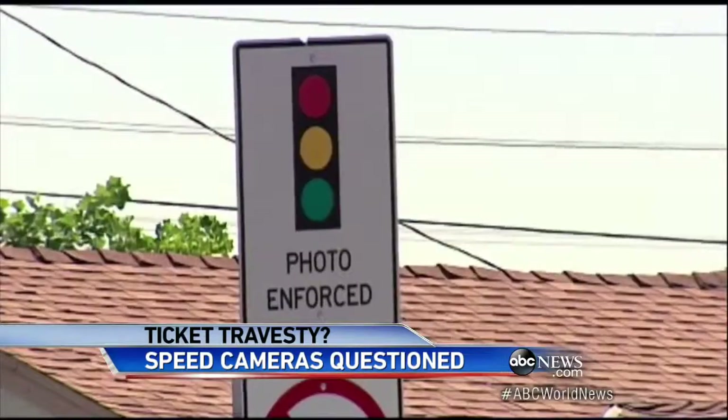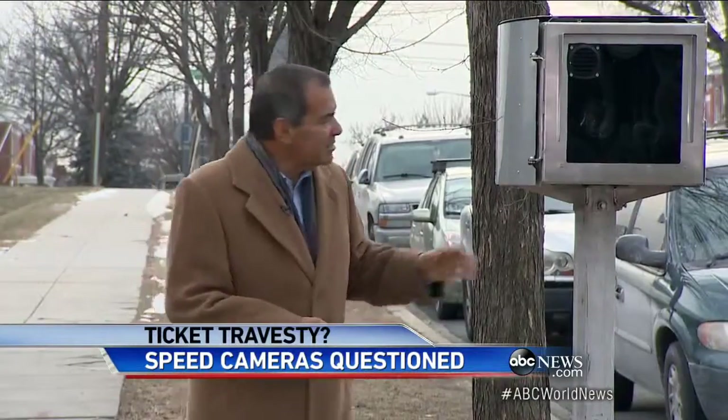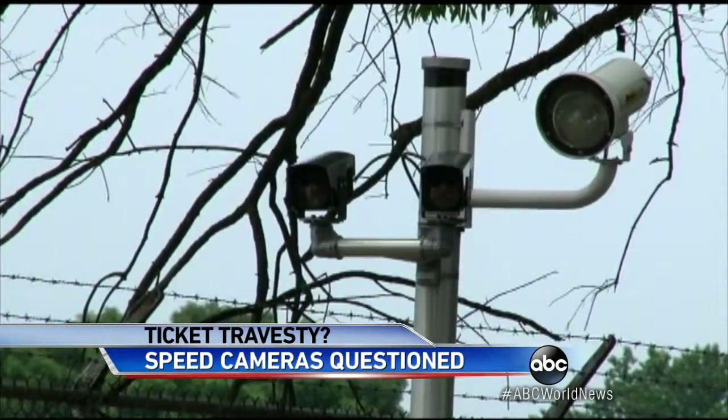California has banned per-ticket fees, but advocates say cameras slow people down. Some cities are using these cameras in new and different ways — this one is set up to monitor stop signs, not stop lights. If you roll through the stop, it'll click, costing you cash in a flash, even when the picture doesn't tell the whole story.